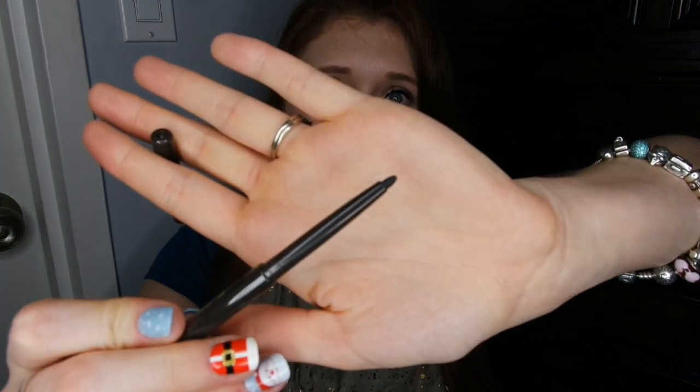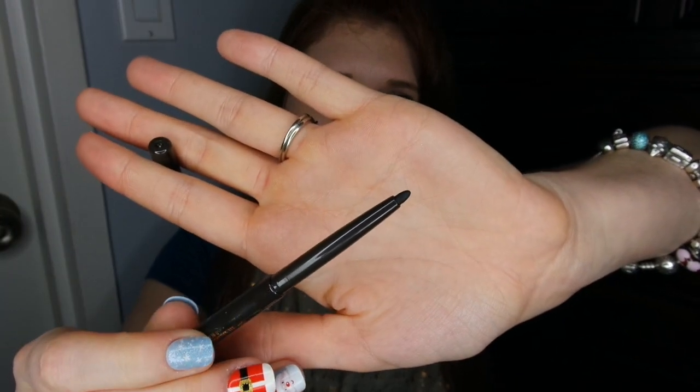They also gave us a slim cream eyeliner in the shade matte black. Out of all the shades I could have gotten, I'm glad I got matte black. I'm not the biggest fan of pencils but I will use them. Oh, this is really nice packaging — it twists up, which is nice. Yeah, I'll definitely get usage out of this.